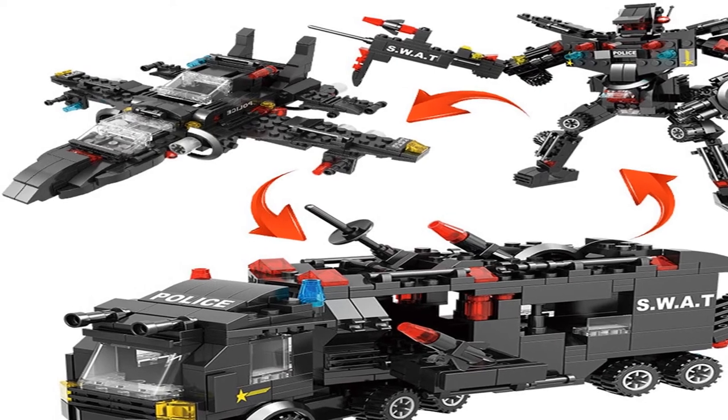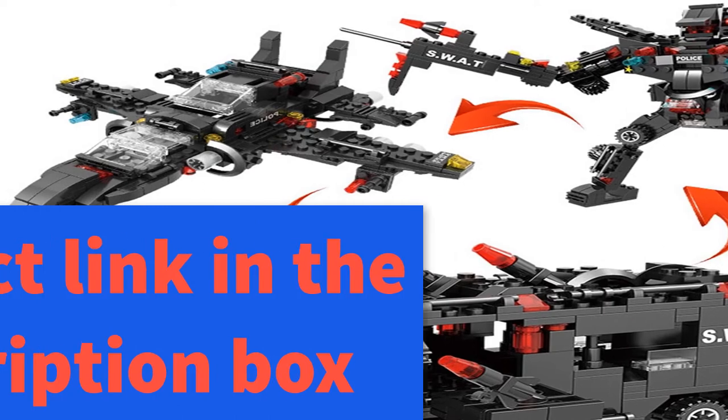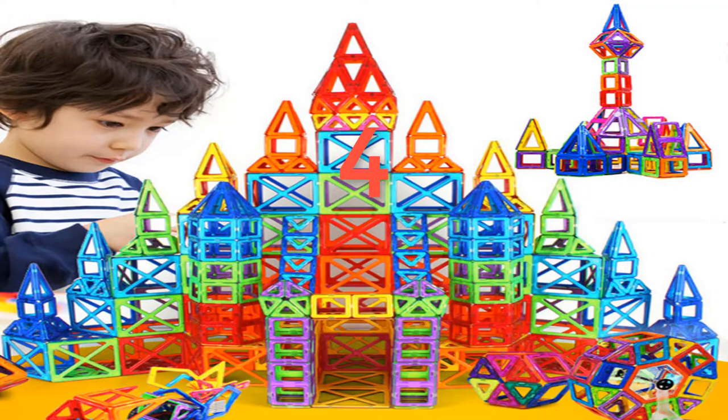Attributes 4: new year gift, birthday present. For more information, product link in the description box.